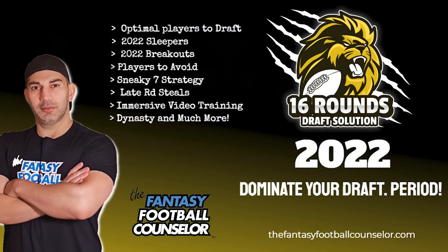All right, guys. Welcome to the show. We are in full draft season. Make sure you guys get the 16-round draft solution — I've linked it below. Sleepers, breakouts, optimal players to draft in each round — everything you need to crush your leagues. Get the 16-round draft solution. Video training is like having me at the draft with you. Use code 220. You will crush your leagues.